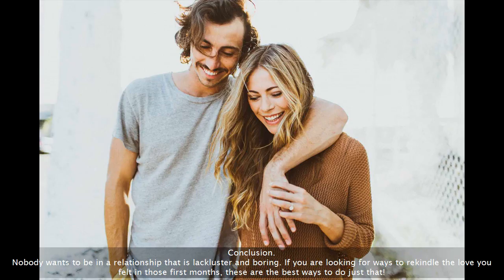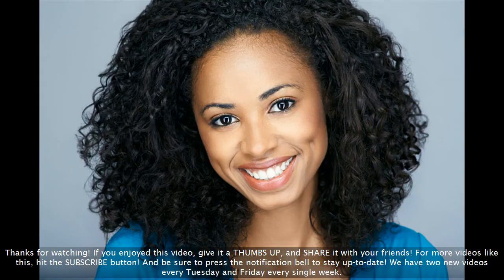Nobody wants to be in a relationship that is lackluster and boring. If you are looking for ways to rekindle the love you felt in those first months, these are the best ways to do just that. Thanks for watching. If you enjoyed this video, give it a thumbs up and share it with your friends. For more videos like this, hit the subscribe button and be sure to press the notification bell to stay up to date. We have two new videos every Tuesday and Friday every single week.